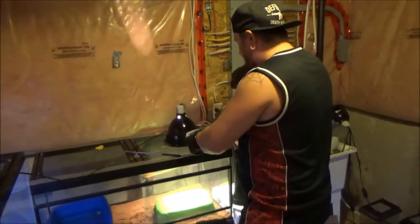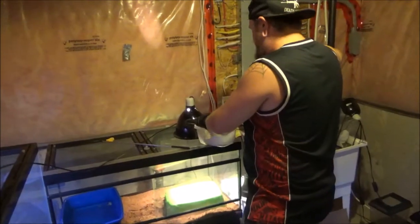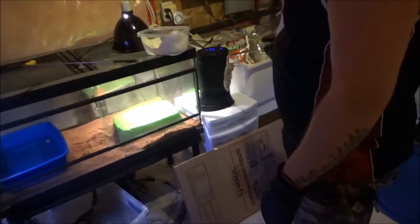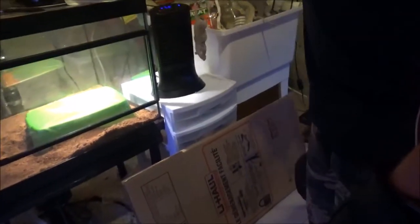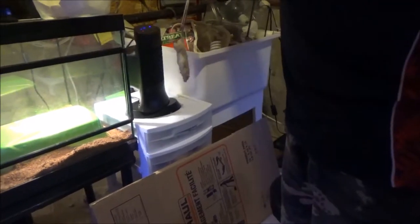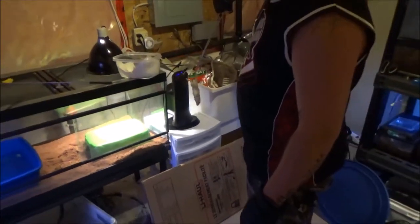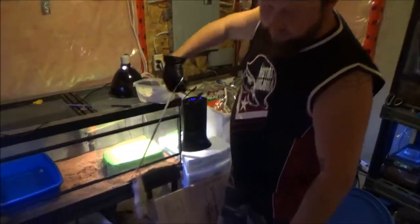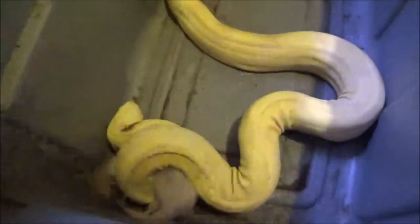Alright so again I'm going to take our tongs here, grab our rat, and just hold it in front of the heater for a little bit — both sides — just for a little bit. You can really smell it; it gets the smell out and gets the heat up so he can detect it. Usually he strikes right away.